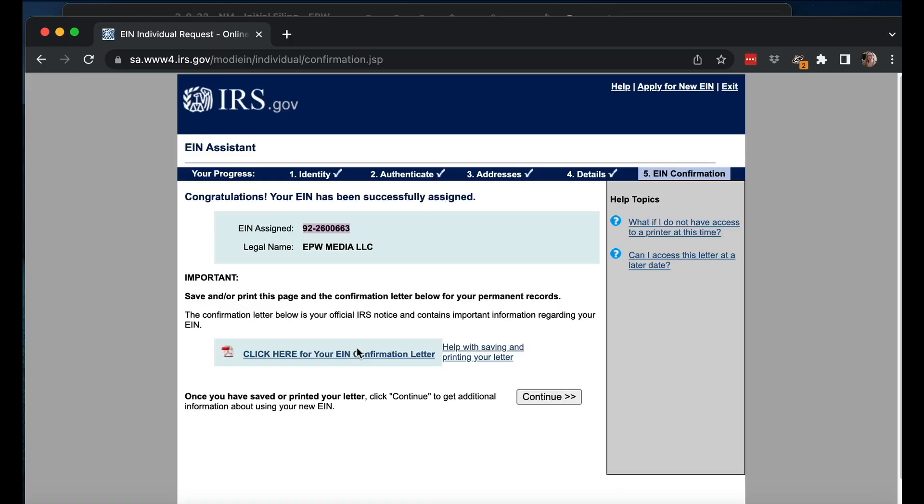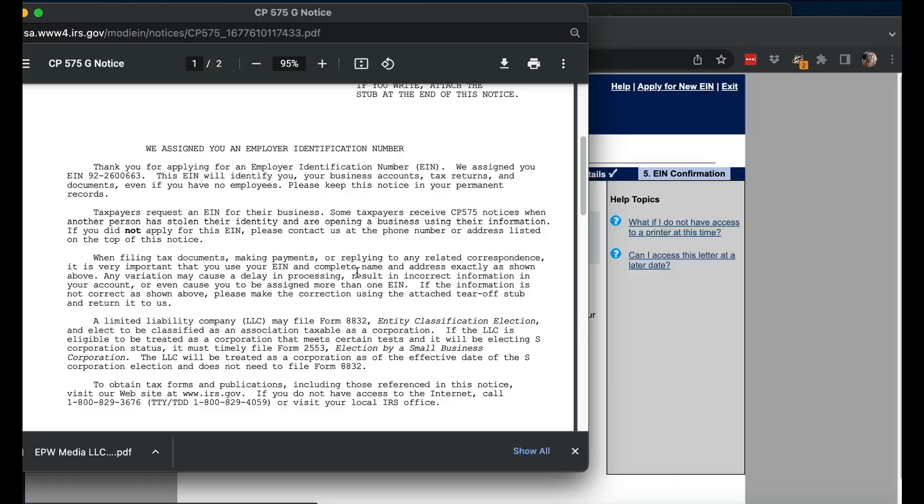I got the EIN assigned, and I always take this number and write it down somewhere, which I'm going to do right now. Then you download your confirmation letter. This letter is something you're going to want — this is your SS-4 notification letter. I'm going to save this for EPW Media LLC and put it in my Dropbox. You want to keep this letter because you're going to need it to open up your bank account and similar things.